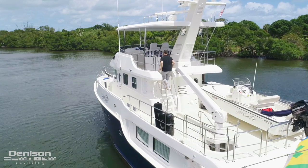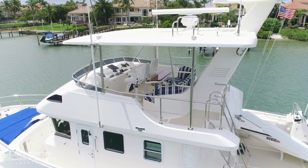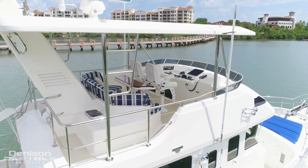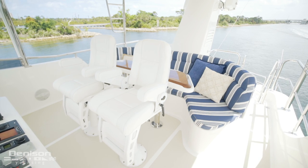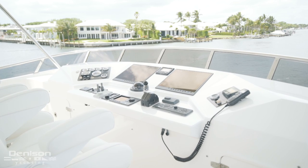Our final stop on board is the flybridge, which is overhead of the wheelhouse. This flybridge is perfect. It has a seating area in the aft section that is the most picturesque spot for cocktail hour. Forward is her upper helm. This helm mirrors the lower helm.